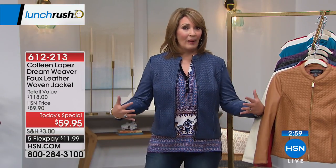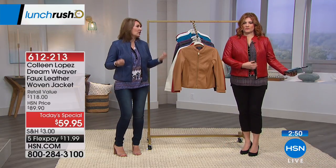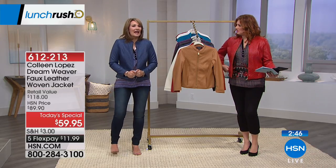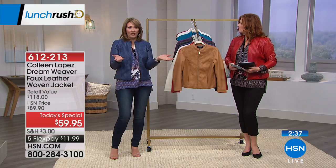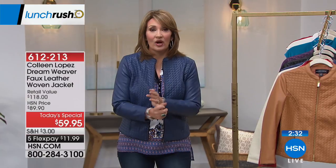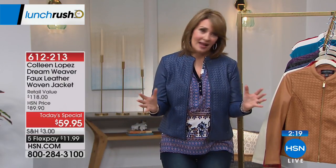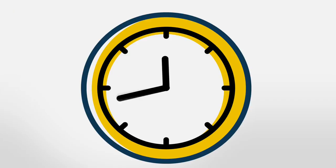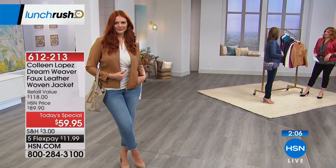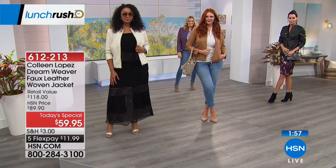If you carry any weight through the midsection, a jacket like this is the greatest trick in the book — it nips your waist in. Some leather jackets can be bulky and add pounds; this is not heavy. It's not a winter weight — it's lighter, which is why we liked it for the fall kickoff. It's a perfect transition piece. I always carry a jacket because restaurants and my office are freezing — this is perfect.